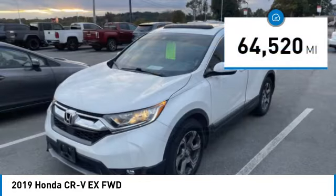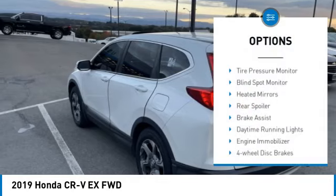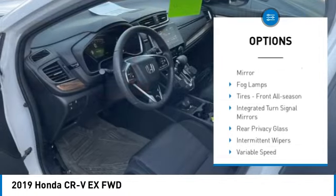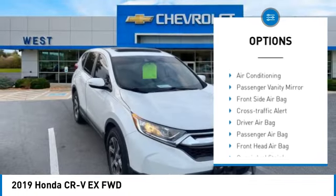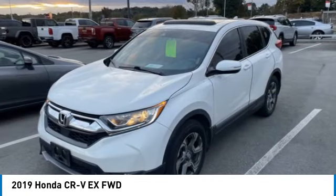This vehicle has less than 65,000 miles. Here are some of this vehicle's great options: tire pressure monitor, blind spot monitor, heated mirrors, rear spoiler, brake assist, daytime running lights, engine immobilizer, four-wheel disc brakes, driver illuminated vanity mirror, and fog lamps.